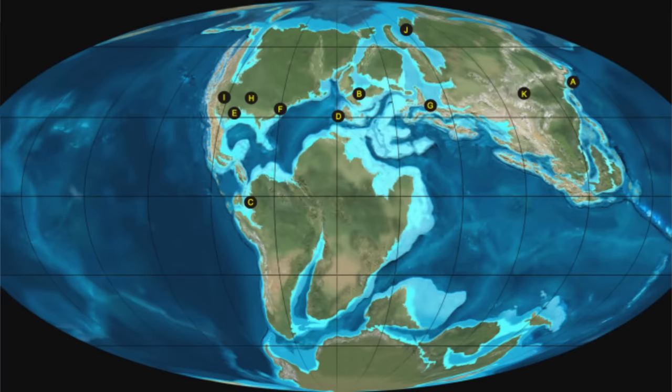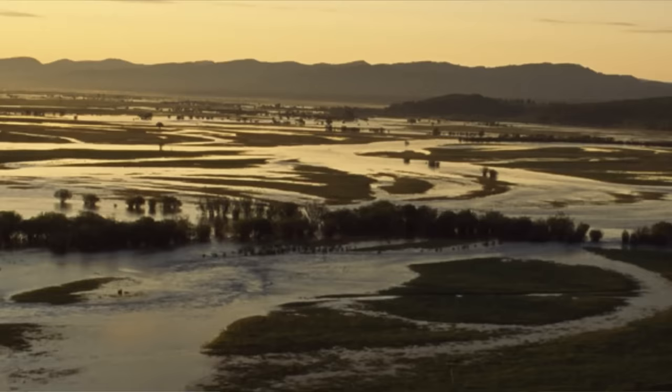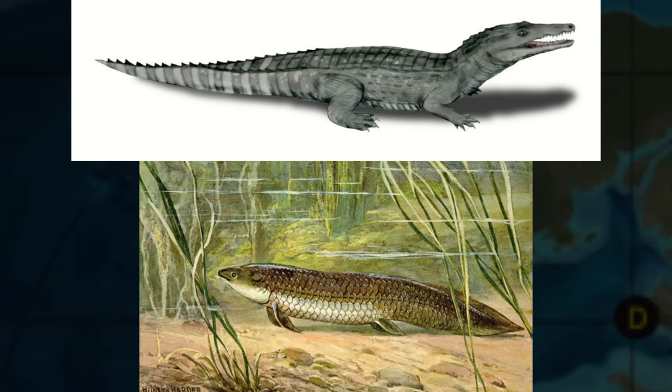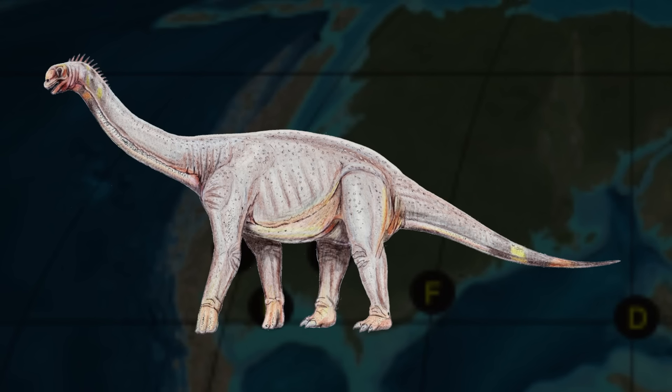Before we get into what kind of life it was living, we first need to look at where it was living. Deinonychus has been found mainly in the Cloverly and Antlers formations, deposited across most of the Midwest of North America in the middle of the Cretaceous between 115 and 108 million years ago. The environment at the time was a mixture of open flood plains with braided rivers, denser subtropical forests, and many swamps — heavily comparable to the natural areas of Louisiana today.